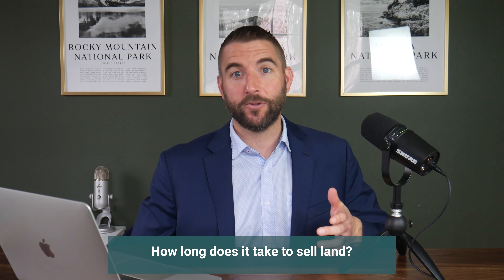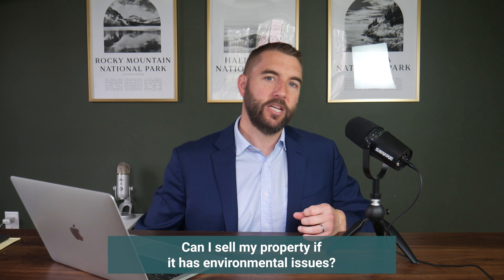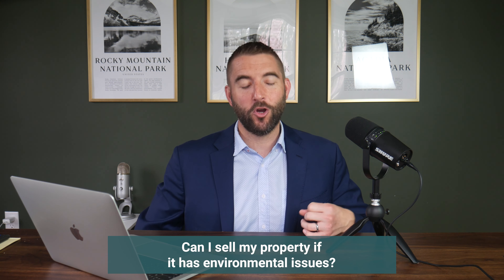Now let's get into some frequently asked questions — these may very well be the reason you're here. How long does it typically take to sell undeveloped land? It's a much longer sales cycle than selling a house — it could take a month, six months, a year, or longer. It's a much more limited buyer pool, and depending on the market and your own expectations, it can be frustrating.